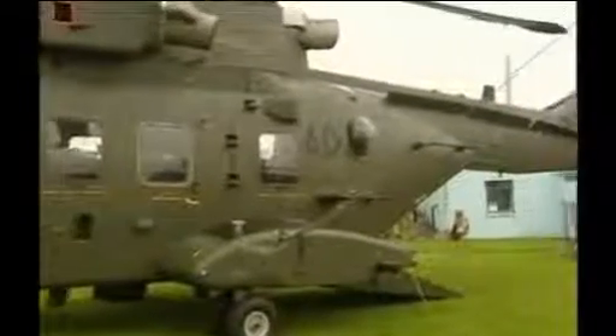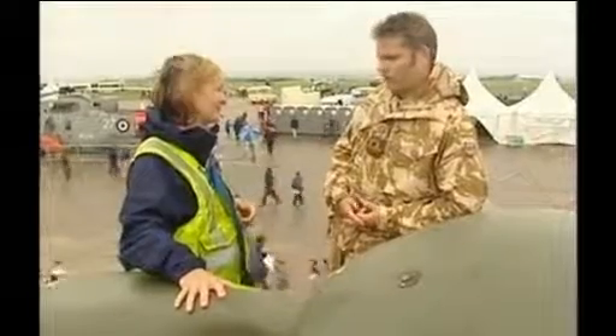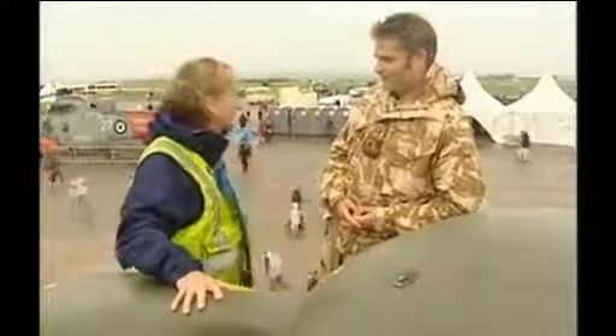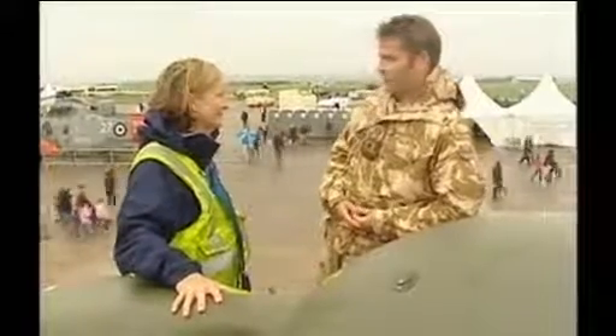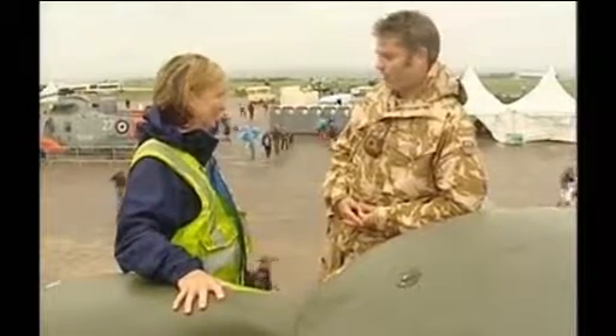Obviously today you're having a whale of a time, but you've just seen active service — you've just returned from Iraq about three weeks ago. Flying around in the desert, it's quite warm out there at the moment. What are the worst things you've seen? It's not so bad out there at the moment. There's a lot of peace breaking out, if you like, but obviously there are some casualties still being taken, and it's not nice for anybody.